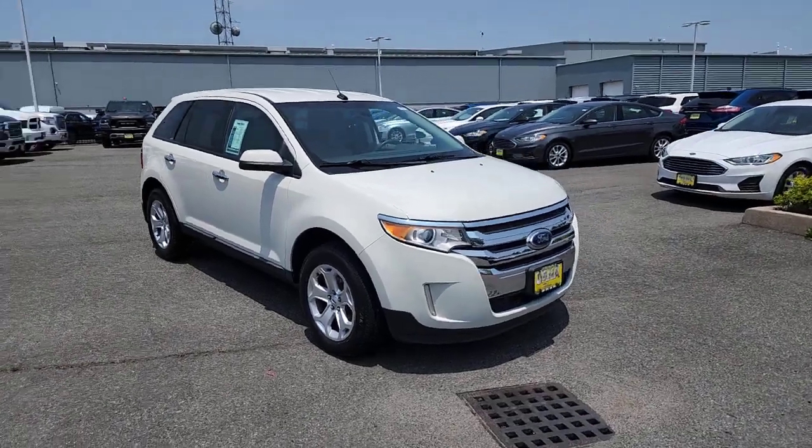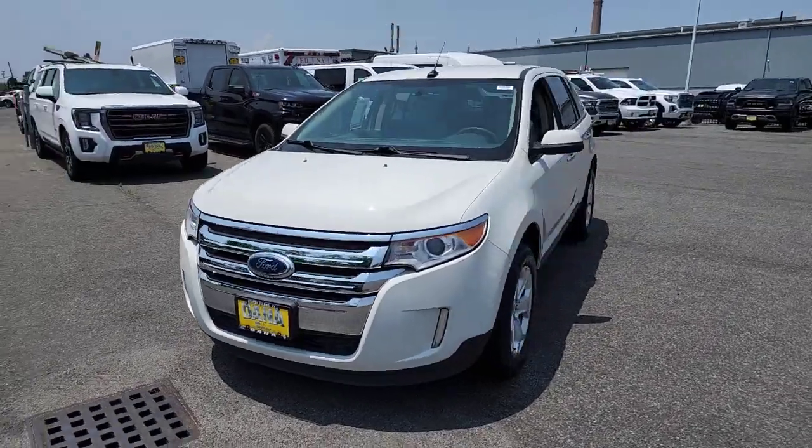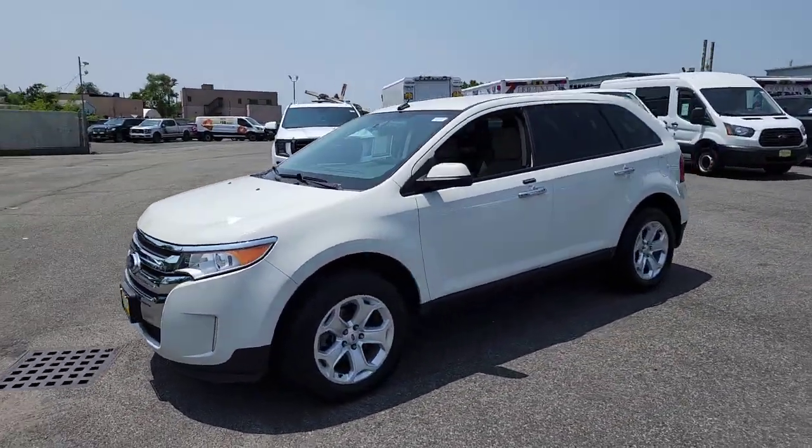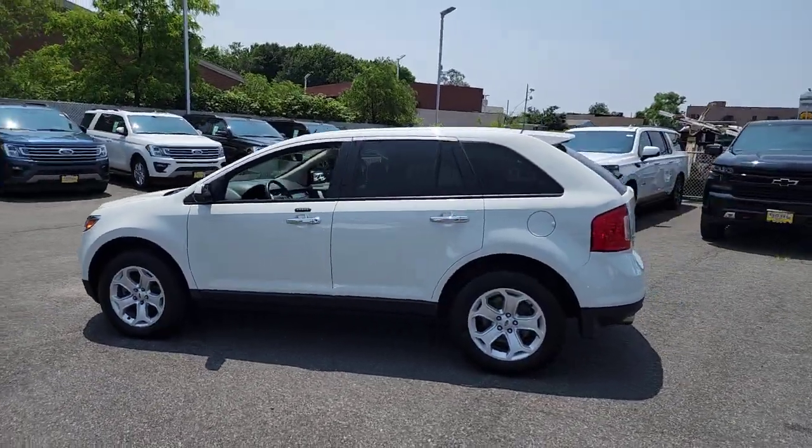You're gonna love the 2011 Ford Edge. With less than 50,000 miles on the odometer, this vehicle provides excellent value. Here's a powerful, attention-getting Ford Edge.